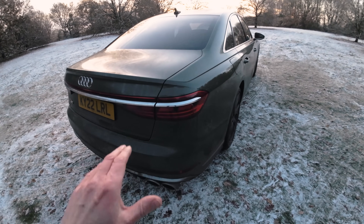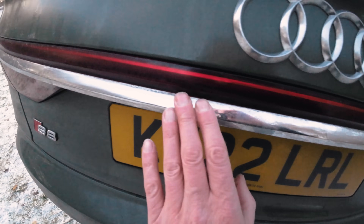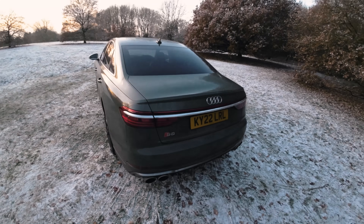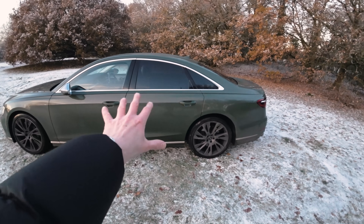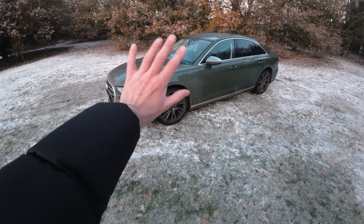I must apologise for how dirty this car is. It's winter grime — I haven't bothered to clean it. Though I do think that cars should look dirty over winter and you shouldn't go too crazy cleaning them. It's nothing to do with the fact that I'm just too lazy to actually get out and wash the car myself. Nothing to do with that at all.